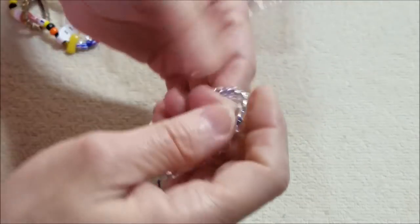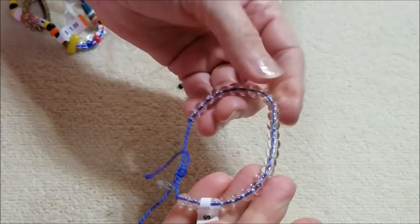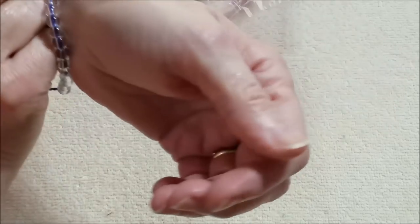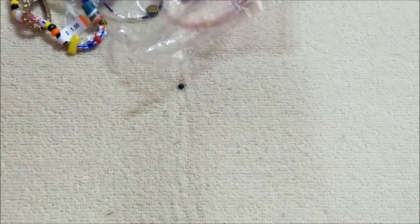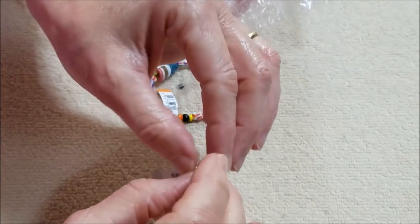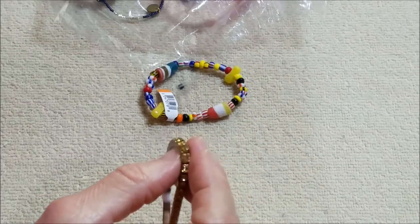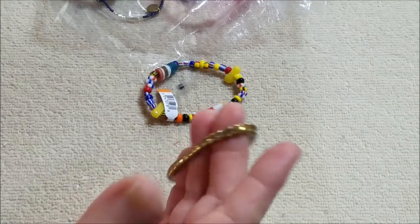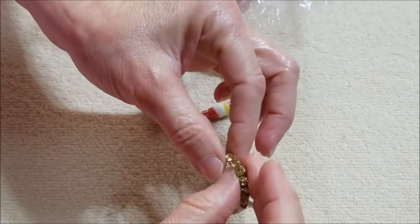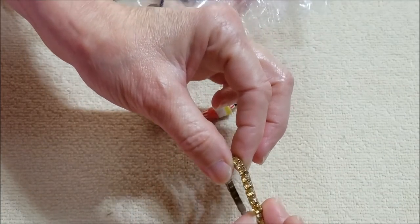Yeah, I think these are glass — glass beads, clear glass beads strung. And we have a rhinestone stretch bracelet — pretty color.